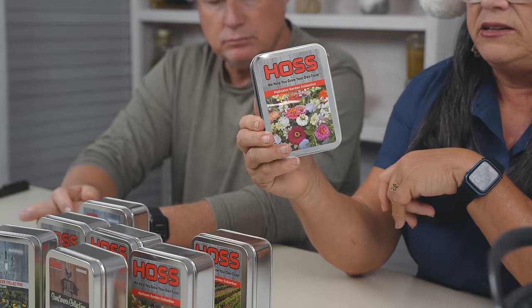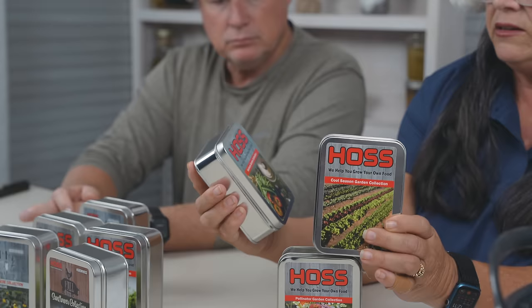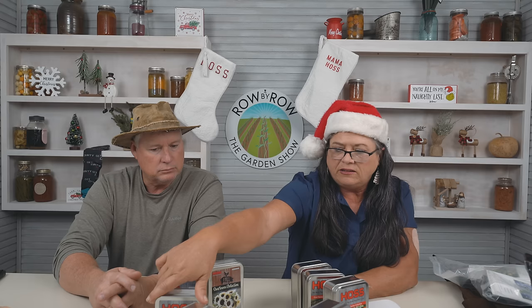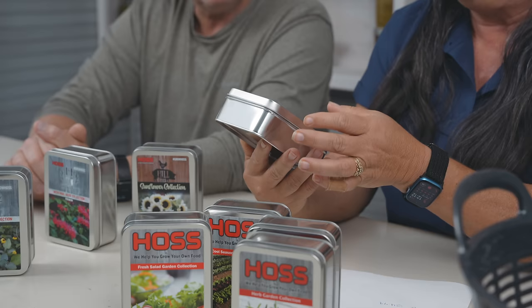Next I have here on the desk our seed collections. We have the Pollinator Series Collection, the Cool Season Garden Collection, the Heirloom Garden Collection, the Fresh Salad Collection, and the Herb Garden Collection. All five of these are $19.99, and they come full with different packs of seed — at least five packs each. For the gardener you don't know what to get, any of these is a perfect gift or stocking stuffer, and you get a little added bonus tin.